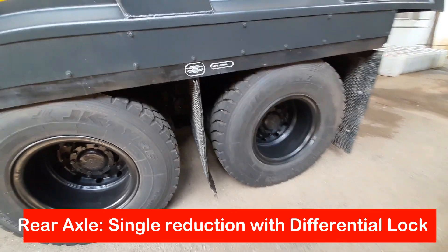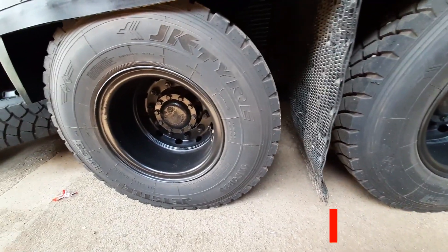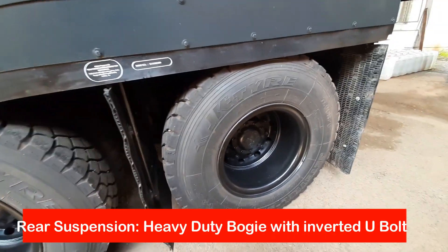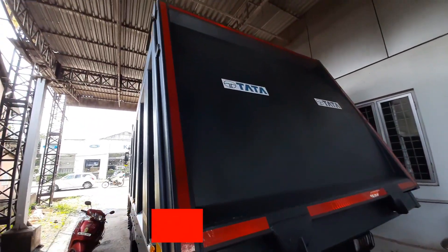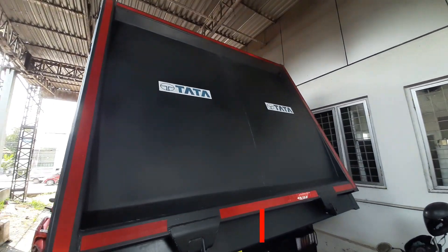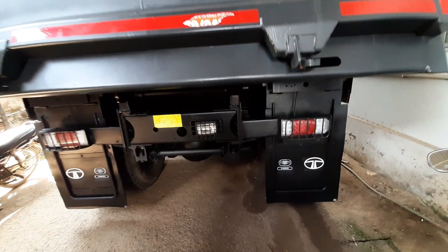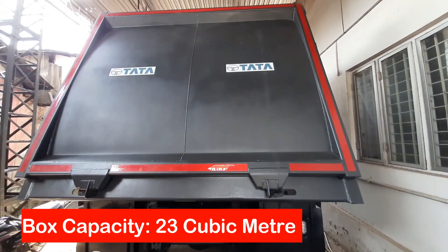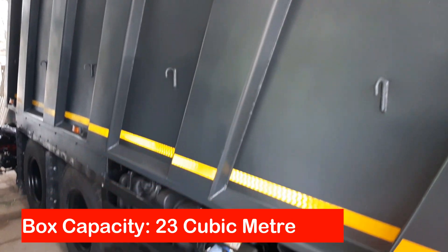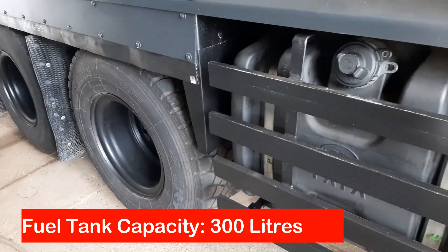Front suspension is heavy duty parabolic leaf spring and rear suspension is heavy duty bogie suspension with inverted U-bolt. Total number of tires are 11 and tire size is 20-inch nylon radials.